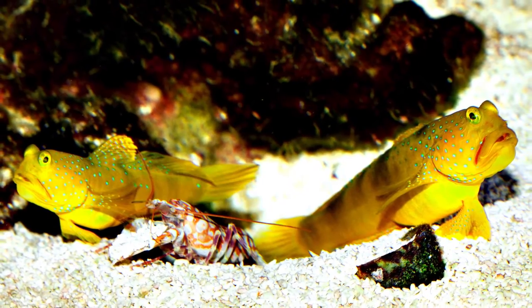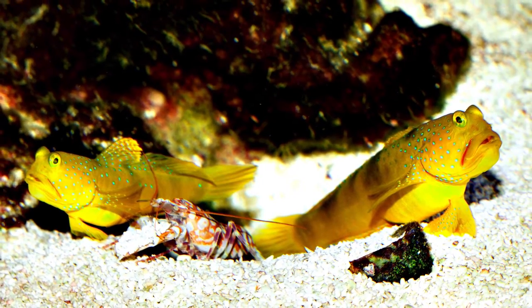Generally, gobies are bottom dwellers and range in size from 1 to 4 inches. They don't have their own defense mechanism to defend against predators, and that's where the symbiotic relationship with the snapping shrimp comes in handy.